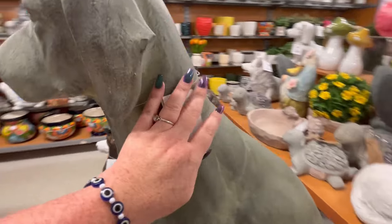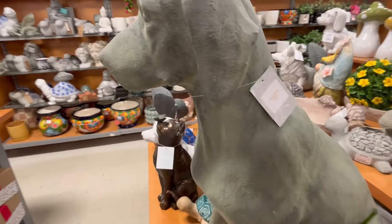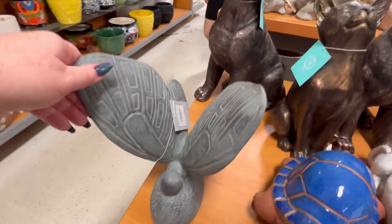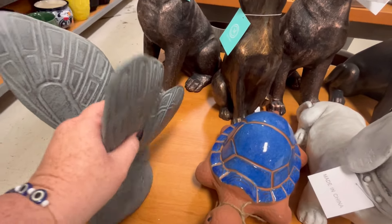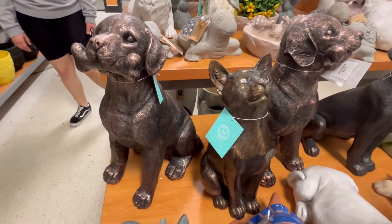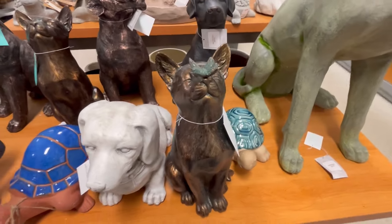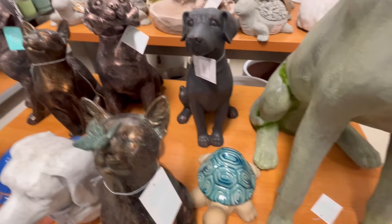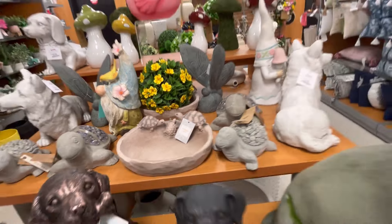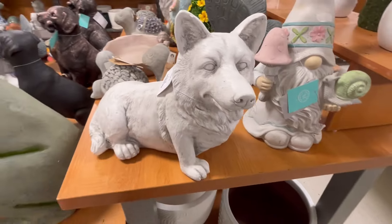I wanted to have this beautiful doggie — it's so cute, but I didn't want to even chance lifting it up. This little butterfly is adorable to me. $16.99 — just to add a little pizzazz to your garden area or your porch area. We also got a little family of turtles. I think we saw that last week, but I think it was at Home Goods — now they're at TJ Maxx.